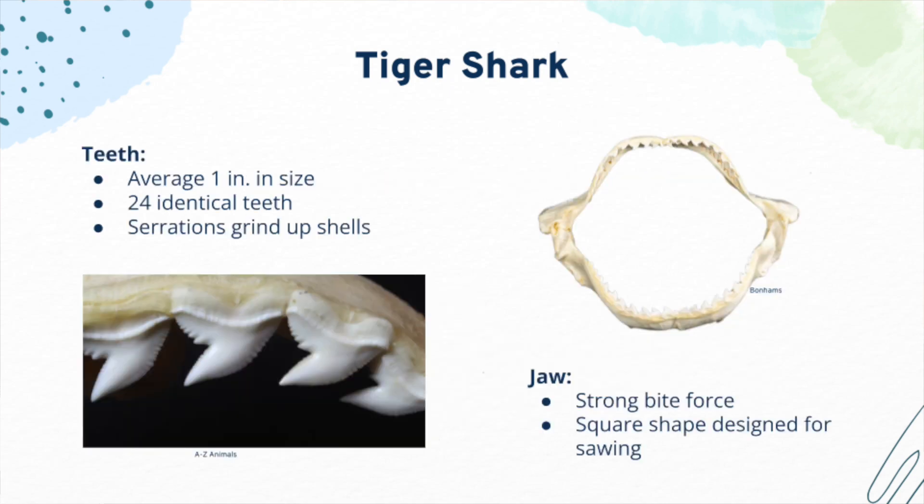Tiger sharks have 24 teeth on the upper and lower jaws that are all the same size and shape. These teeth average about 1 inch in size and have serrations, or sharp ridges, along the edges and a pointed tip to cut up their large prey. Their jaws are also square in shape and work together with their serrated teeth to saw their prey, allowing them to crush through tough objects like turtle shells. Tiger sharks have an incredibly strong bite force, and the flat area of the teeth along the point protects the shark's teeth from their strong bites. Because tiger sharks have identical teeth on both the upper and lower jaws, this allows them to tear through their prey with both jaws at once.